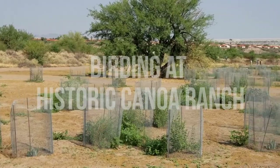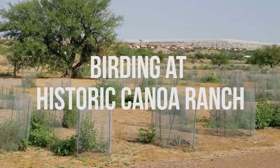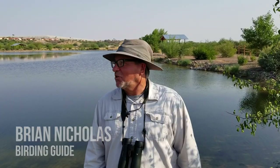At Canoa Ranch, I would like to think that you can expect the unexpected, and that's just what's happened over the past few years. Hi, I'm Brian Nicholas, and I was just talking about Canoa Ranch.